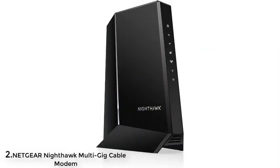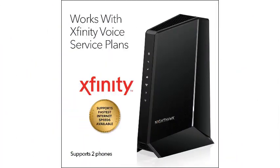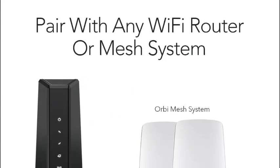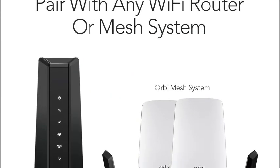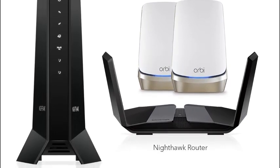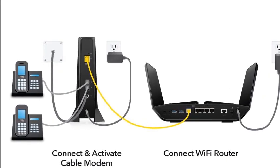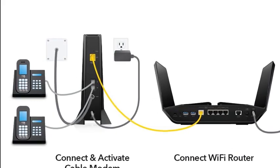Number two: Netgear Nighthawk Multi-Gig cable modem for Xfinity Voice CM2050V, for cable plans up to 2.5 gigabits per second, DOCSIS 3.1, two phone lines, works with Xfinity from Comcast voice service plans. Not compatible with Verizon FiOS, AT&T, or fiber internet services. Features one 2.5 gig Ethernet port for the fastest true multi-gig internet connections, engineered with DOCSIS 3.1, 32x8 channel bonding and OFDMA 2x2. Replaces your cable modem and saves up to $168 per year in equipment rental fees.